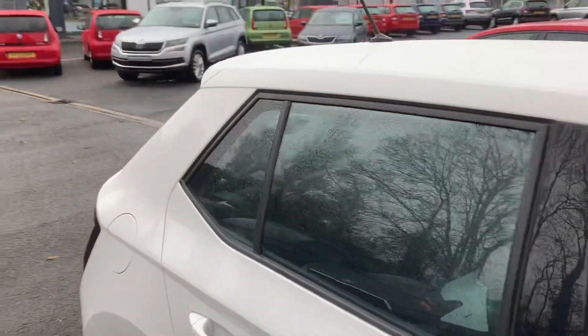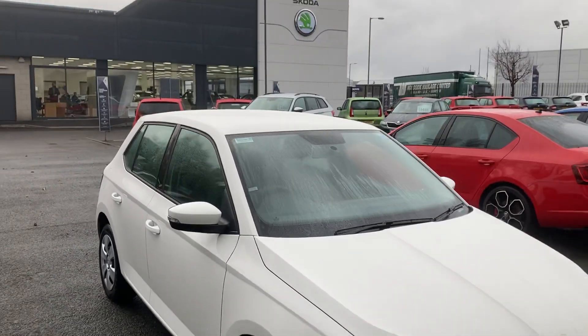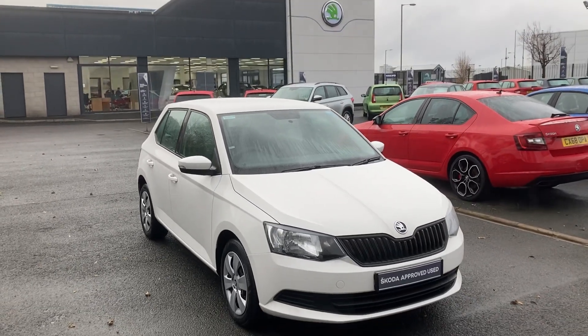Interested in this little car or any other of our cars on site, don't hesitate to give us a call on 02890 682255. Thank you for watching.